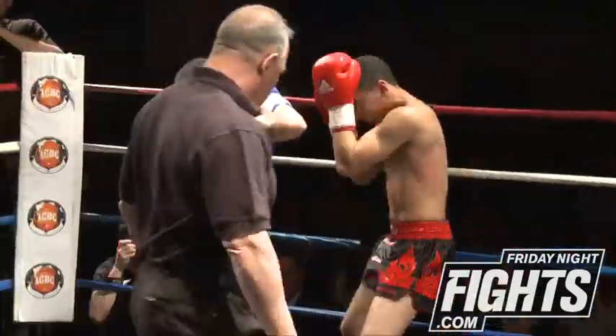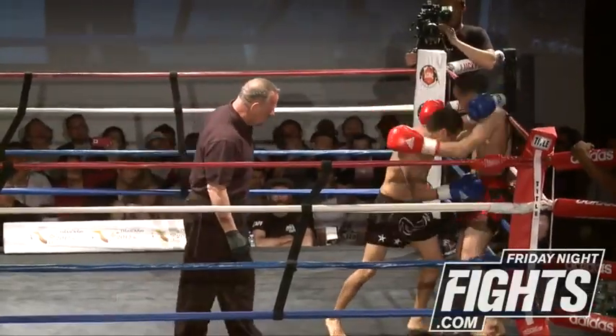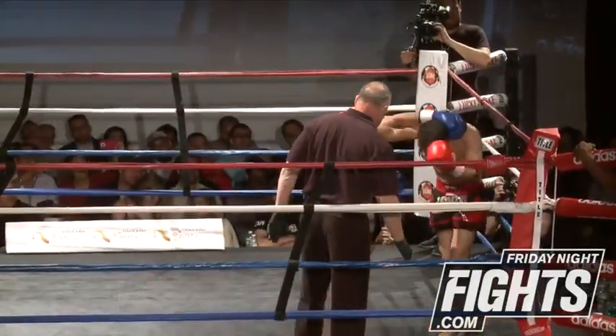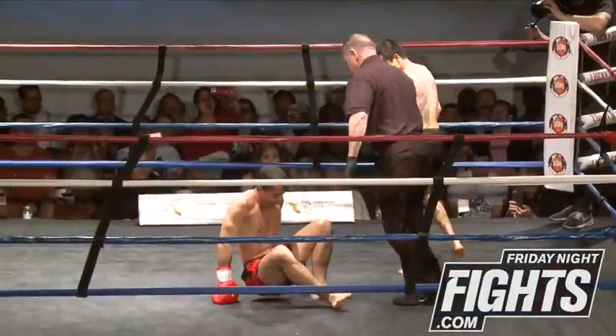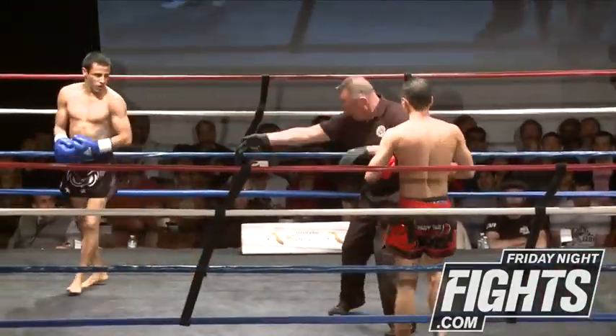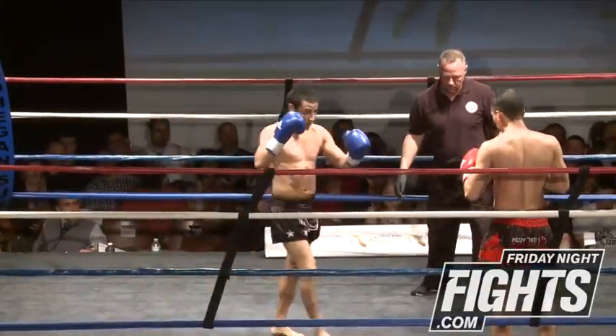Juan's doing a good job at staying in his range. As a shorter fighter, that's what he needs to do — stay at his range. He's doing a good job at it, laying on a lot of good knees. Nice little dump there — really good dump there. He just puts that leg behind the other leg and pushes.